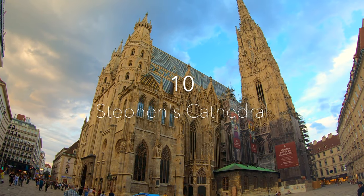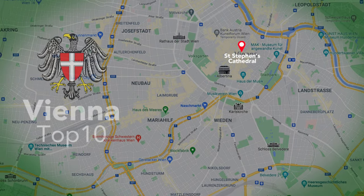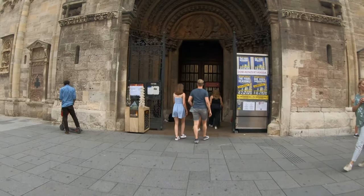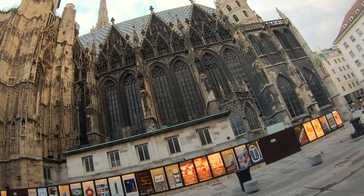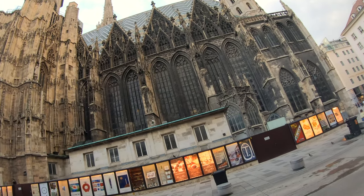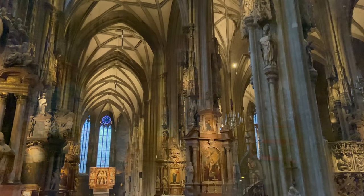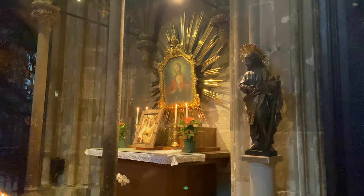I'm starting my top 10 Vienna list with an absolute highlight: St. Stephen's Cathedral, situated right in the city center and arguably the most iconic building in Vienna. The huge tower of the monolithic structure with a colorful tiled roof dominates the Vienna skyline and stands as the tallest church tower in Austria. The Romanesque and Gothic exterior, the intricately decorated main roof completed with hundreds of colored tiles, and a total of 18 altars on the inside make the Stefansdom a must-see.